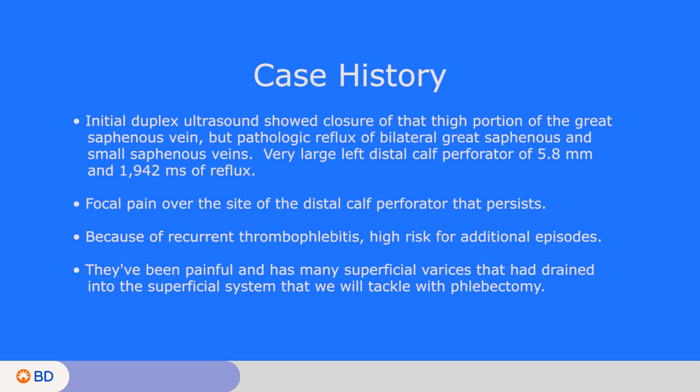On his initial duplex ultrasound, we showed closure of that thigh portion of the great saphenous vein, but pathologic reflux of bilateral great saphenous and small saphenous veins, as well as a very large left distal cap perforator of 5.8 millimeters and 1,942 milliseconds. He had focal pain over the site of this distal cap perforator that persists despite treatment of his left great saphenous vein, and that's the focus of our intervention today.